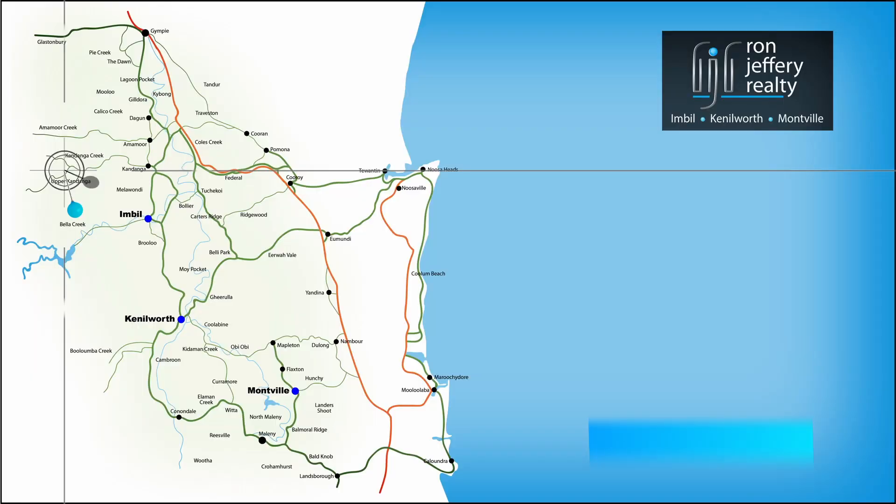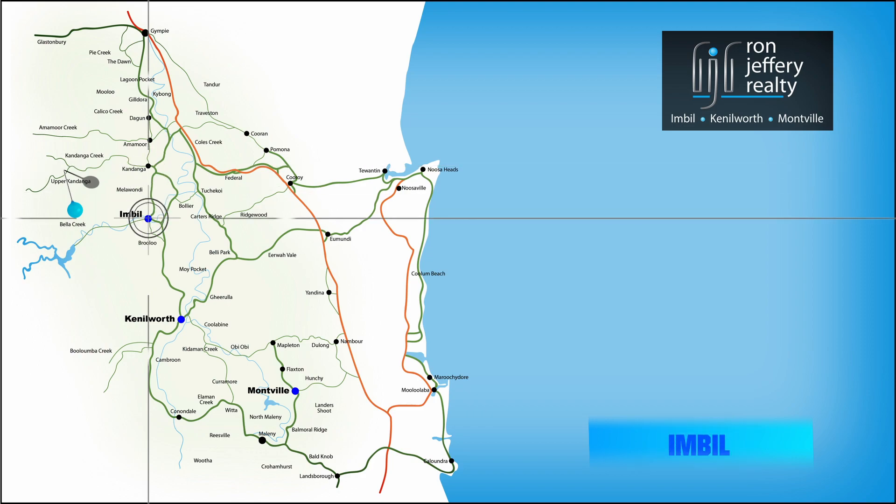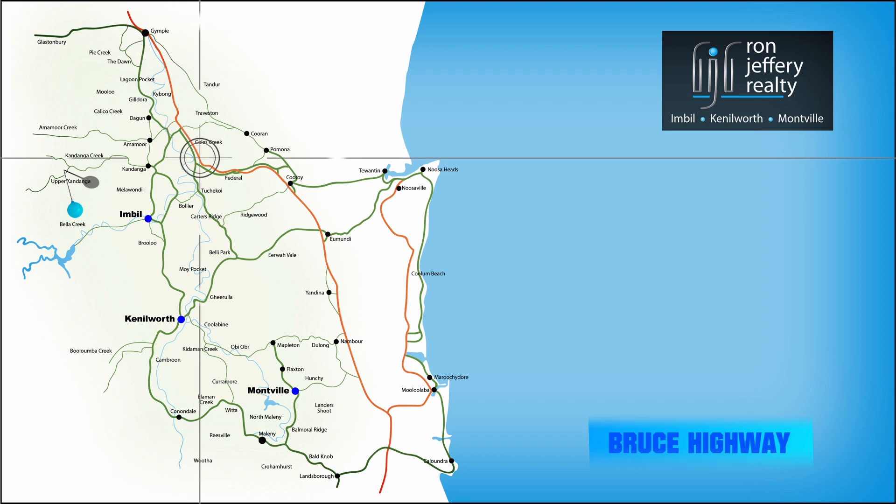Mitchell Creek Road is less than 10 minutes from Kandanga and not much further from Imbil. It's less than half an hour from Gympie and 15 minutes from the new freeway — on your way to anywhere.